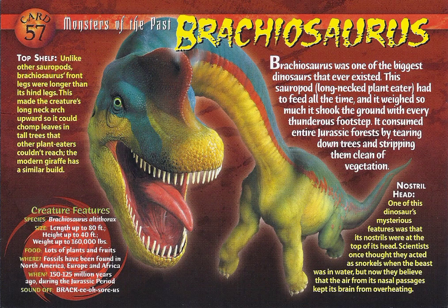Card 57. Monsters of the Past. Brachiosaurus. Brachiosaurus was one of the biggest dinosaurs that ever existed. This sauropod long-necked plant-eater had to feed all the time, and it weighed so much it shook the ground with every thunderous footstep. It consumed entire Jurassic forests by tearing down trees and stripping them clean of vegetation.